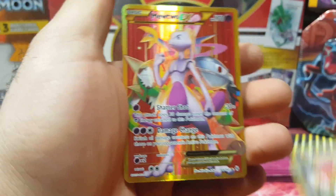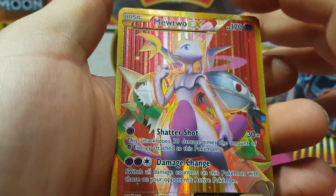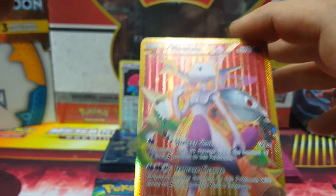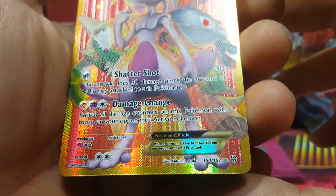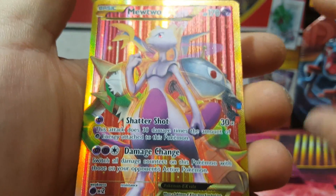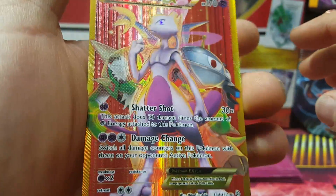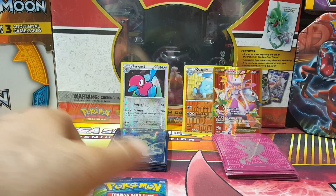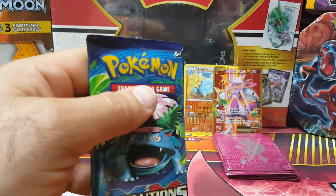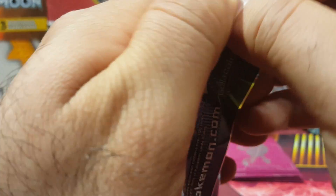Oh my god - hold on guys! Breakthrough has been amazing! Are these worth it? I don't even have this - I got the other two full arts just within this past week. Oh my god! $164 to $162 - I think this is the last one in the set, the secret rare Mewtwo full art! Oh my god, a $5 pack! There were like 15 of these hanging up and I picked that one!